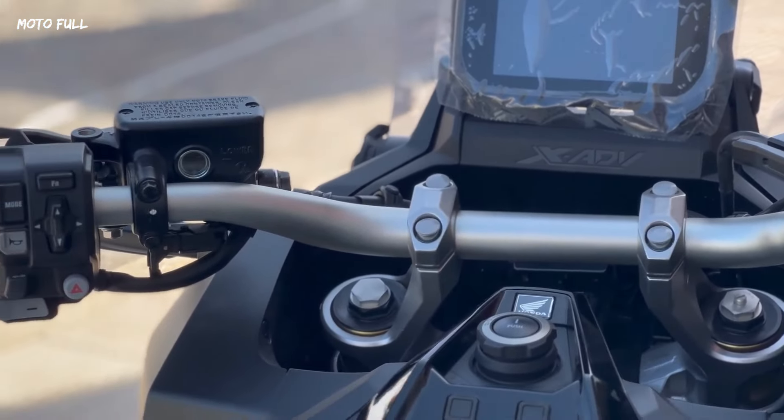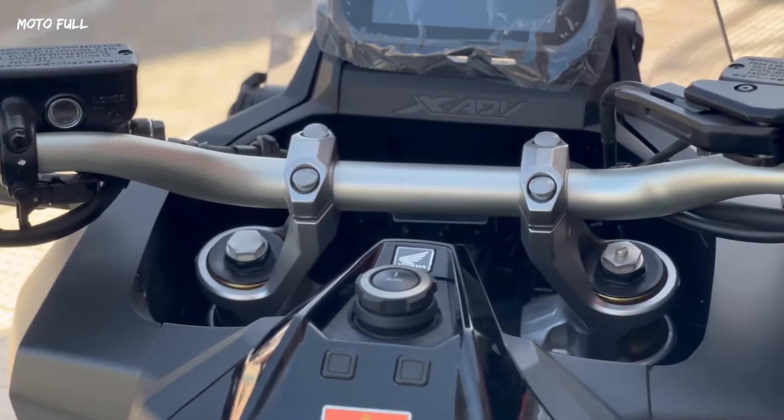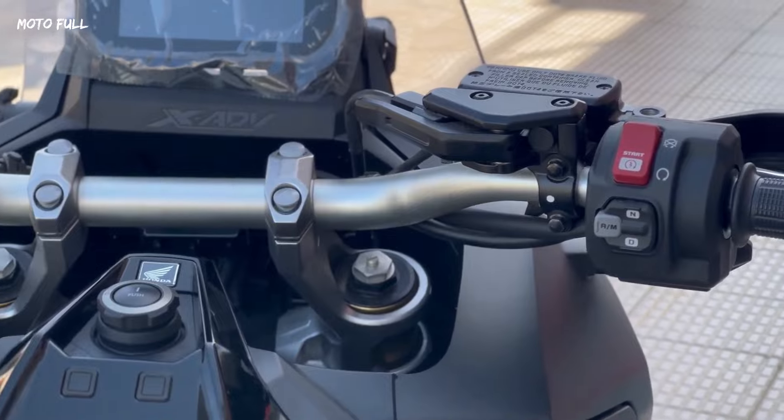The Honda XADV Black Edition also comes equipped with a 5-inch TFT dashboard that features the Honda Smartphone Voice Control System.